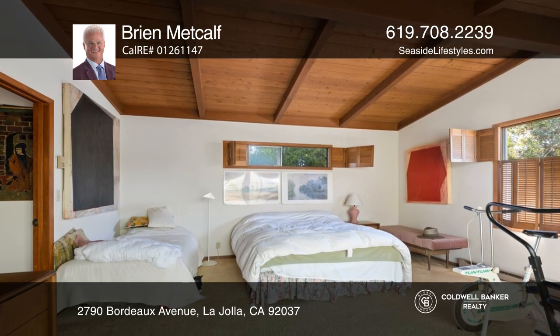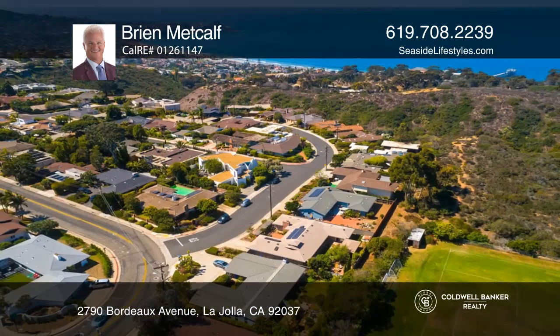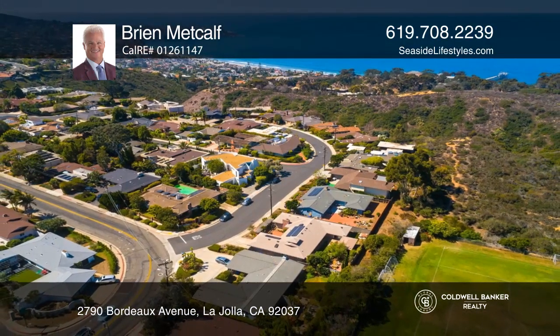The generous backyard is a blank canvas waiting for your personal touch. Schedule a time to tour your new home today by calling Brian Metcalfe.